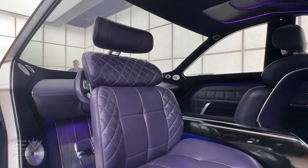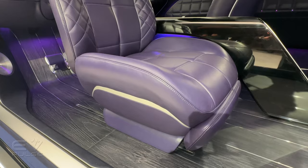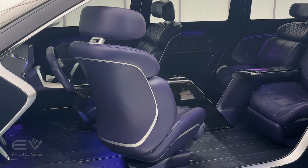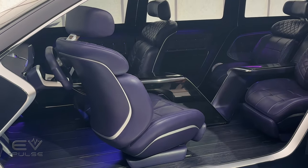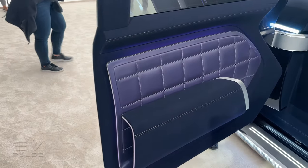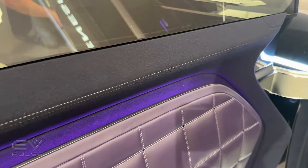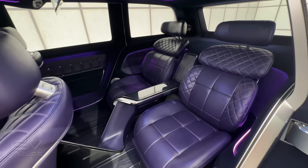The cabin is trimmed with purple Nappa leather that has been tanned in an ecologically friendly way — at least that's what Genesis says. There are swiveling seats; those front chairs should turn around to face the back seats for a lounge-like experience. More of that purple leather on the door panel, nicely quilted, with contrast color stitching on what appears to be some sort of synthetic suede.